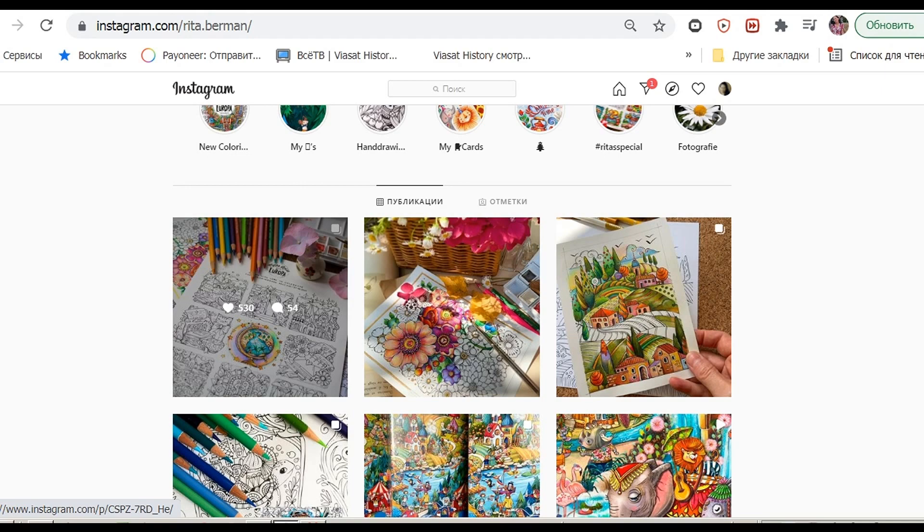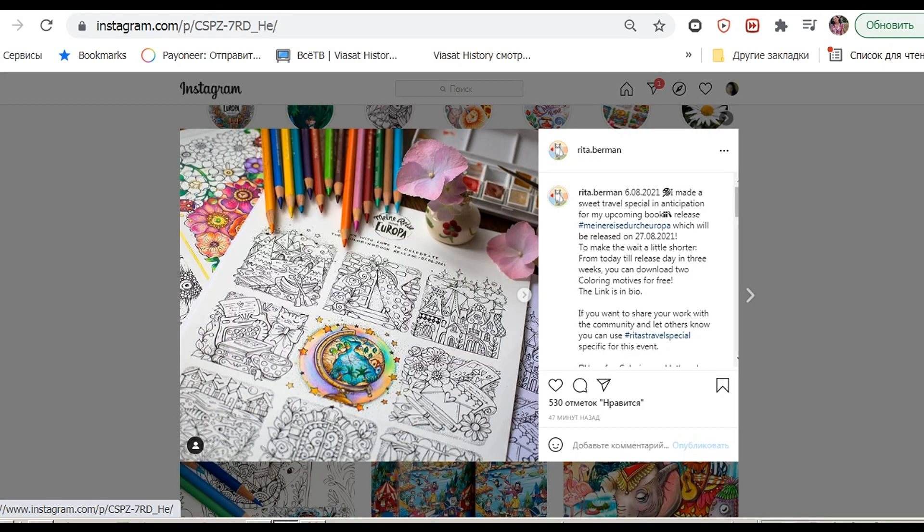Rita Berman offered us wonderful two free coloring pages. They will be available until the release of her book, so for the next three weeks you will be able to download these two pictures for free.